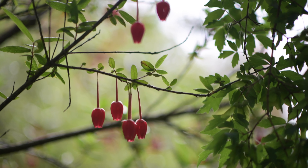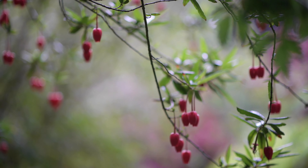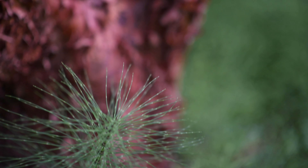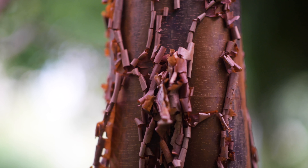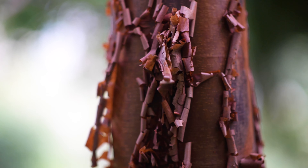We also have a Chilean lantern shrub, Crinodendron hookeri, which has these bright red lanterns. Paper bark maple — the bark on it is very flaky and peels off, so it's actually more attractive when it doesn't have leaves and you can see the full effect of the shaggy bark on it.